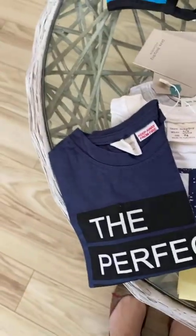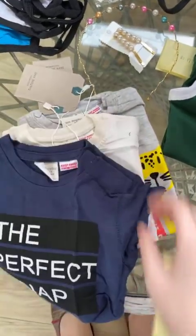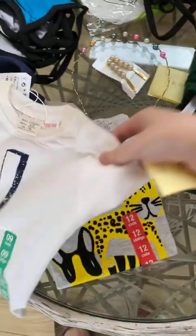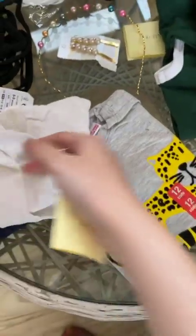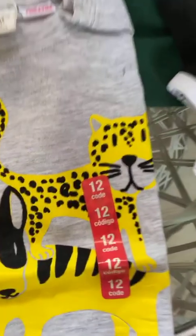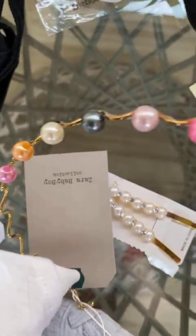Here we have three kids t-shirts. They are all for rupees 359 and are from Zara baby boys. They're really good quality and really good for the summer. They're super cute and will be perfect for your baby boy. We also have these really cute hair accessories for your girls.